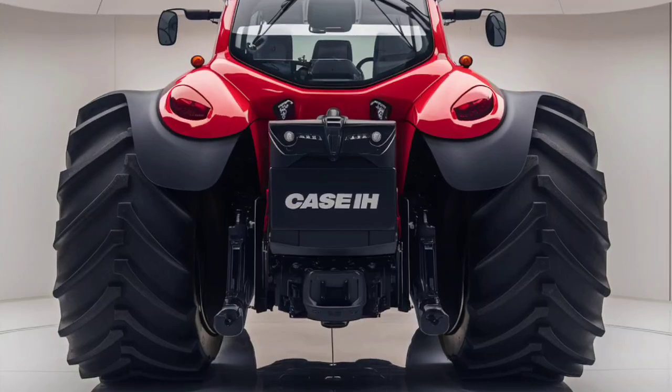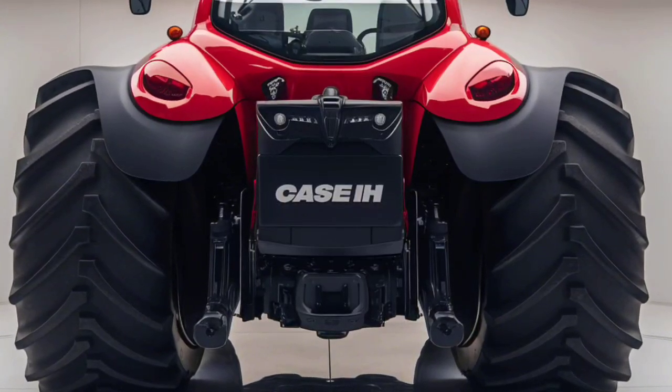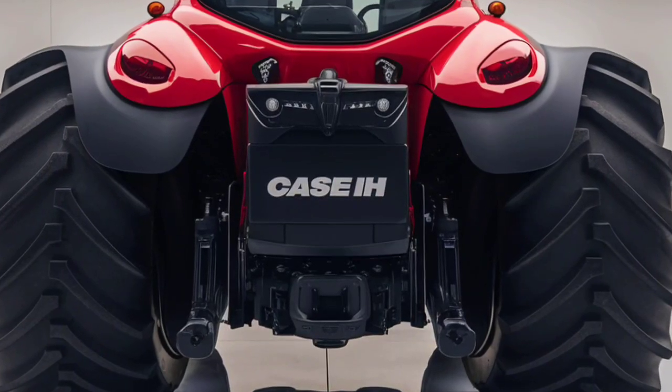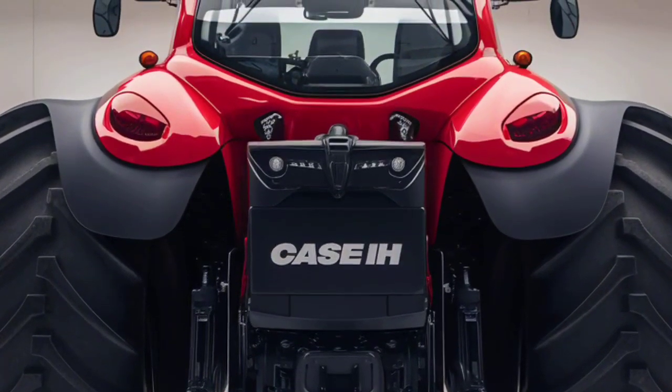Step inside the newly redesigned cab and you'll see why the 2025 Optum series stands out. Case IH has upgraded the cabin for comfort and control, with a quieter interior, improved visibility, and enhanced ergonomics. The suspended cab, coupled with high-quality seating, ensures a smoother ride on rough terrains.